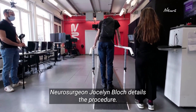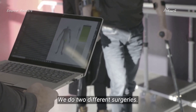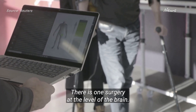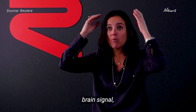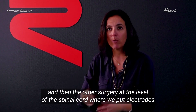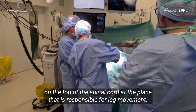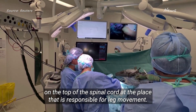Neurosurgeon Jocelyn Bloch details the procedure. We do two different surgeries. There is one surgery at the level of the brain — we do two little craniotomies and put electrodes in order to record the brain signal. And another surgery at the level of the spinal cord, where we put electrodes on the top of the spinal cord at the place that is responsible for leg movement.